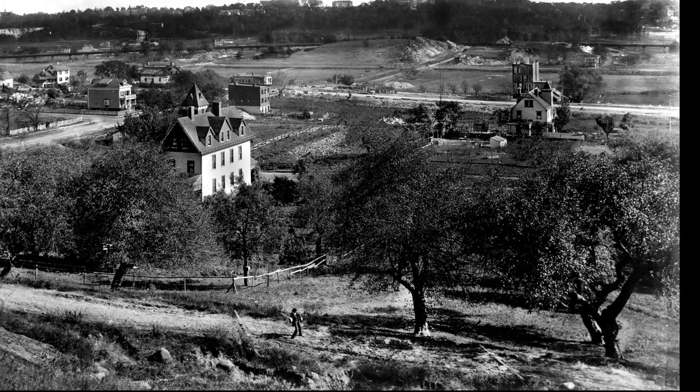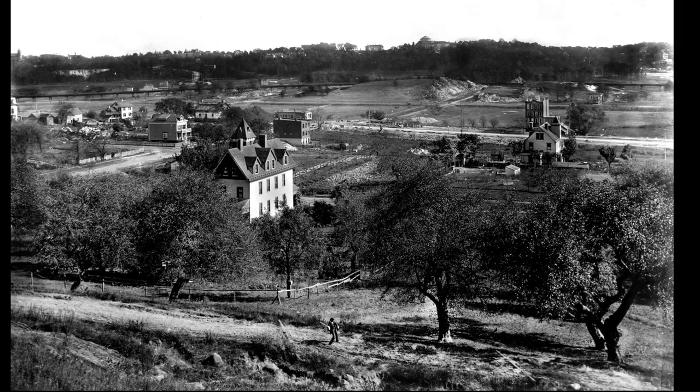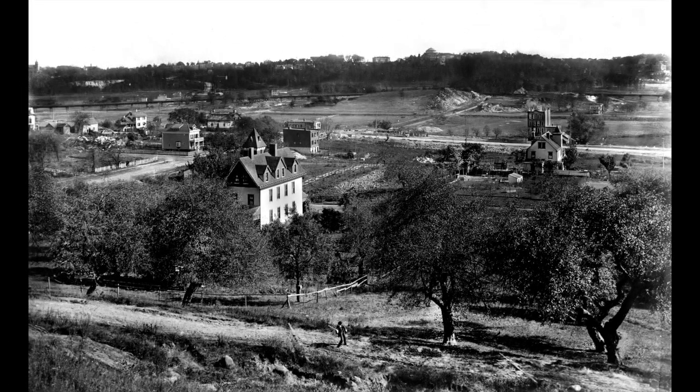Taken from a hillside west of Payson Avenue and between 204th Street and Academy Street, it's an image of Inwood in transition. Roads in the area are being graded, bridges erected, and mass transit is beginning to snake its way northward across the flats. Farms were disappearing. The city was on its way.